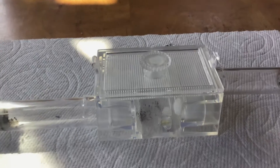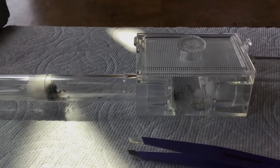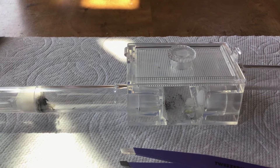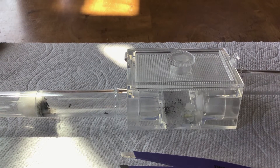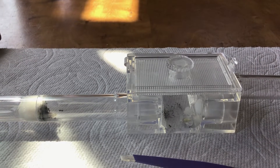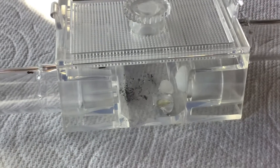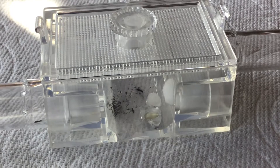So far that's one ant that's eaten the sugar water. I'm going to measure this by how many ants actually take a bite of the sugar water and the honey. So far one ant has eaten the sugar water.